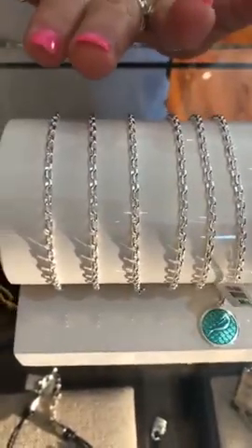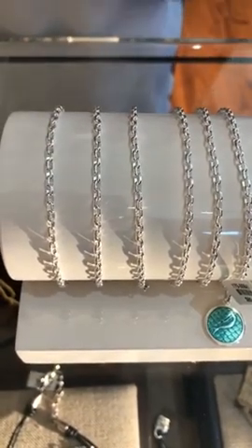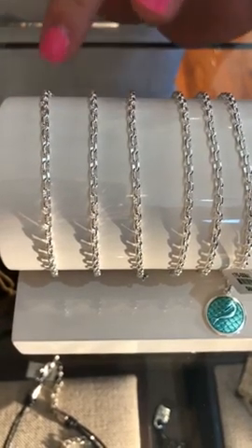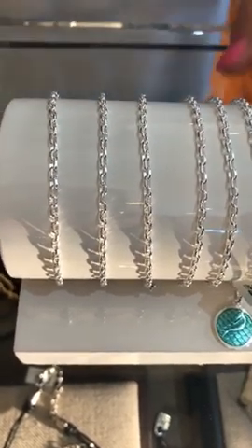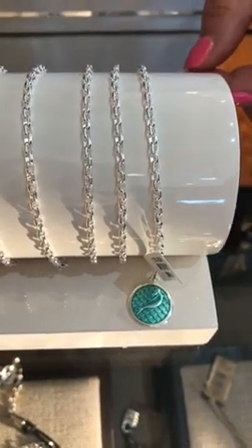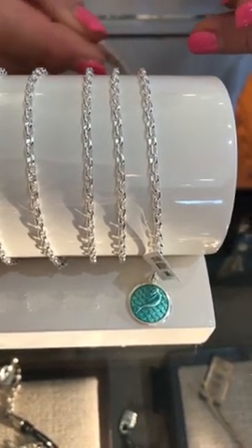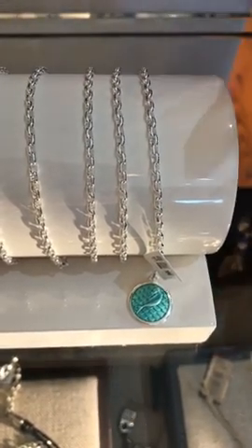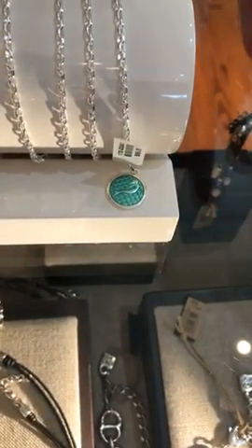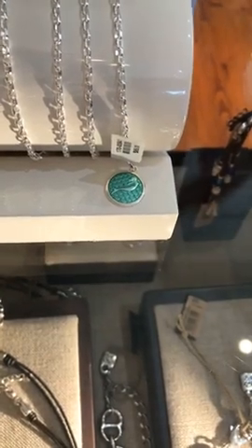Last but not least, Lola — these are also sterling silver. We have three with the nine-inch anklet for $20, which is a really good buy. Then three with the eleven-inch for $24. We picked out a cute little mermaid mini pendant, but there are all different kinds of little pendants you can put on there.